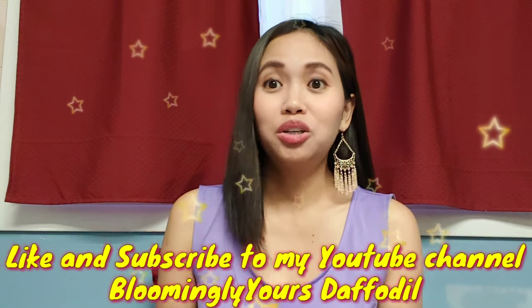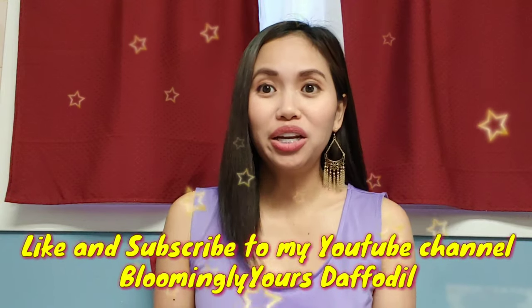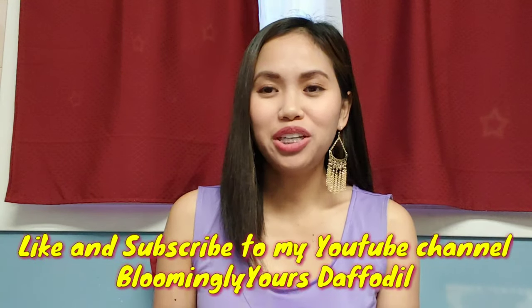Also, I would like to mention that if you noticed in my previous video too, I am leaning towards St. Ives. I would just like to say that this is not a sponsored video — it just happened that I really like the St. Ives product. Just in case I have a sponsorship next time, I will assure you that I will make an honest and genuine review. That's all for now. Please don't forget to like and subscribe to my YouTube channel, Bloomingly Yours Daffodil. Bye!